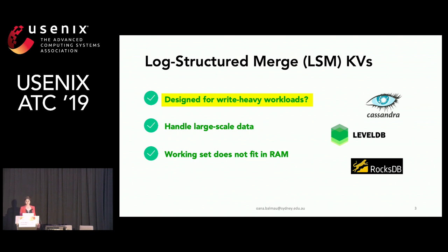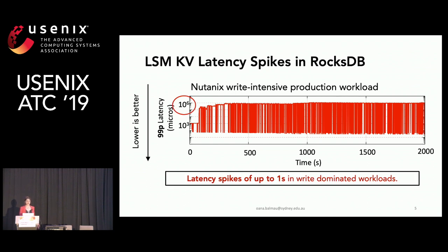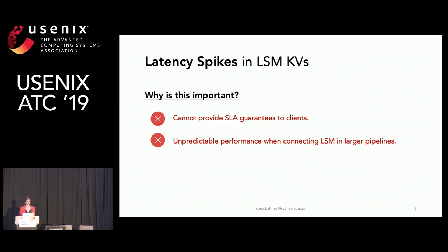LSMs claim to be efficient for write-heavy workloads, but is this really the case? This is what we noticed when we ran a Nutanix write-intensive production workload in RocksDB. This plot shows the 99th percentile latency on the y-axis and time on the x-axis — lower is better. We can see latency spikes up to one second in this write-dominated workload, making it difficult to provide SLA guarantees to clients and connect LSMs in larger system pipelines.